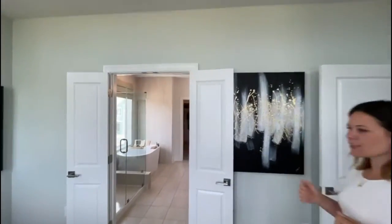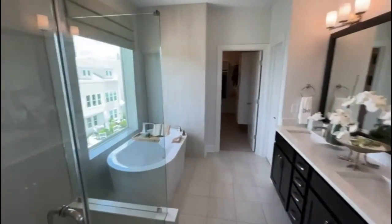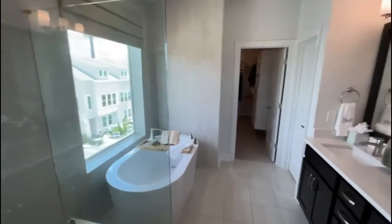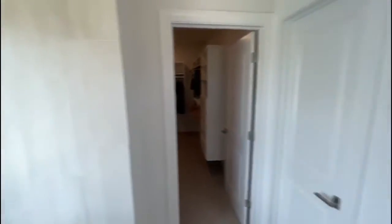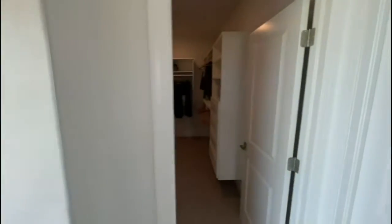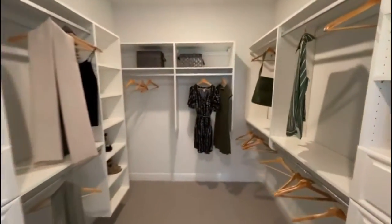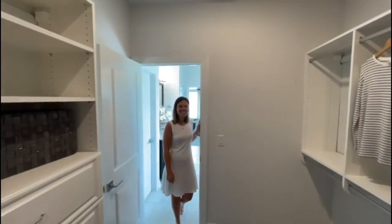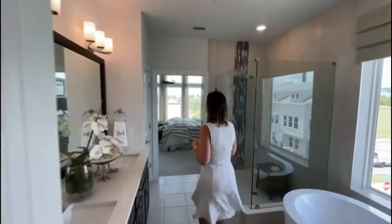A really good size master bathroom — and Vicki was right! Nice soaking tub and a huge window, which is always convenient. There's the actual closet here — looks like his and hers closets, both a good size. This is very cool for downtown living.